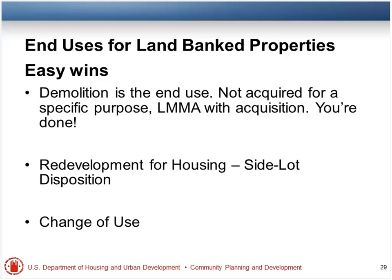The third easy win is the change of use: if you've spent less than $25,000 on a property and you've acquired it and demolished a building, as long as you've met a national objective with the acquisition or the demolition, you can take that property out of the program — you don't even have to meet an end use national objective. If it's less than $25,000, you're done. If you're over $25,000 in investment but you had one national objective met going in, you can still take it out for current market value.